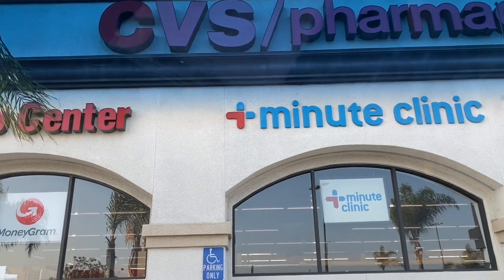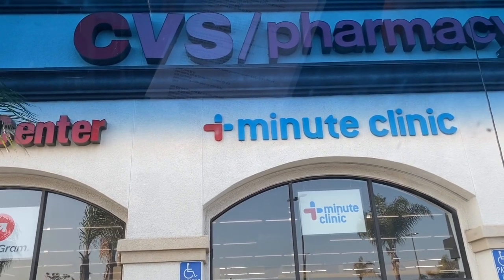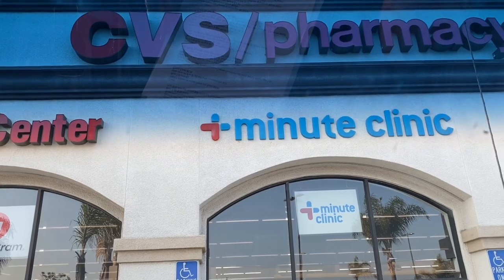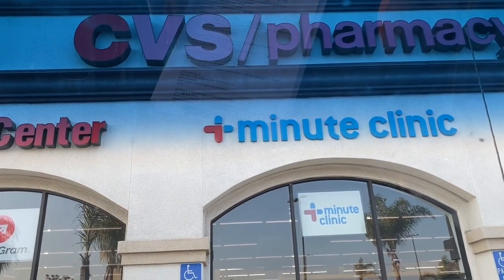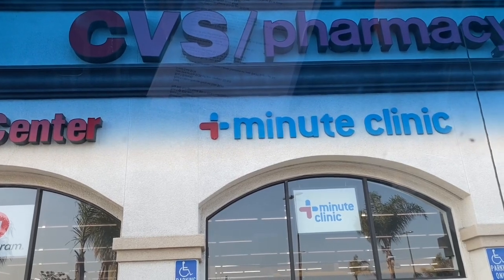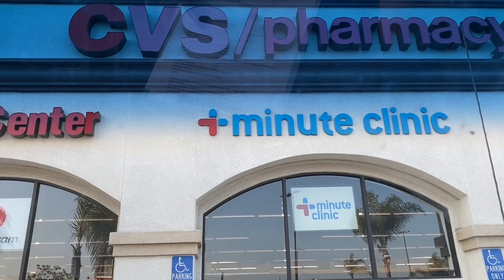CVS walkthrough for deals starting August 30th 2020, valid until September 5th 2020. There are a lot of really great deals going on at CVS. We're going to go inside and see what type of coupon matchups and deals are available to us starting this Sunday — some great freebies and some super cheap products.